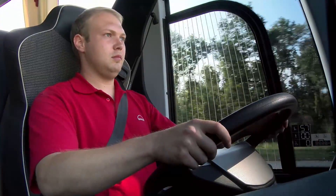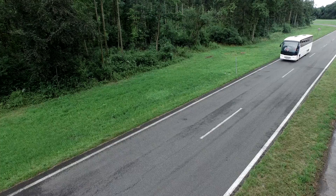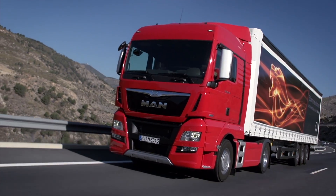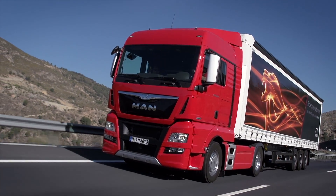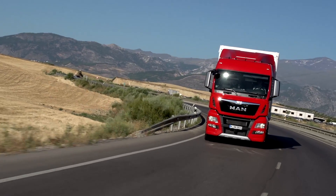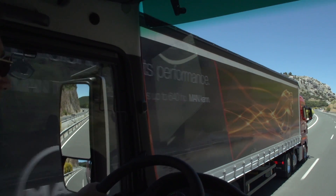MAN has continually redeveloped the Lane Guard system. Now in its fourth generation, the LGS driver assistance system caters for the fact that many drivers of commercial vehicles generally do not drive in the exact middle of the lane, tending instead to drive slightly towards the outside of the lane. The LGS adjusts the alert threshold to allow for this driving habit and is therefore more convenient for drivers.